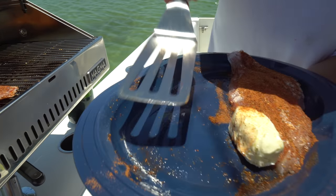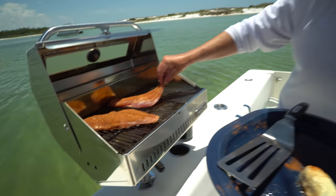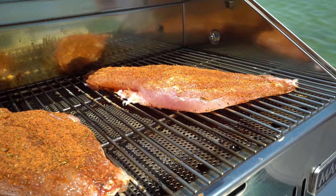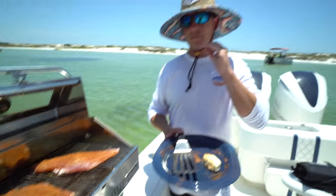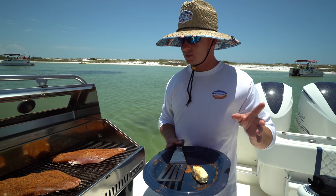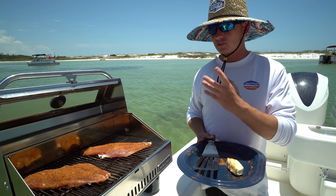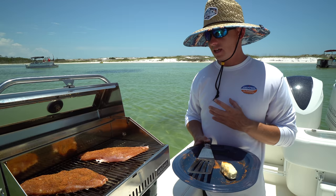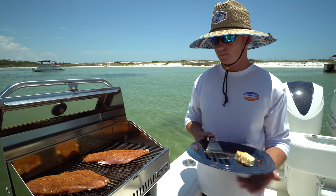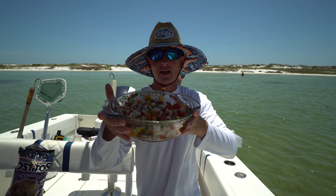We're just going to put these right on skin side down. I think this is the first time I've ever cooked fish on the half shell. Look at that! Cooking it on the half shell — if you ever have flare-ups, it's not going to burn the actual fish, it'll burn the skin, which is fine because you're not eating it. Leaving the skin on gives you so much more flavor; it almost steams itself from the inside out. It's a really good and unique way to cook fish. We're going to close this up and check on it in a couple minutes.